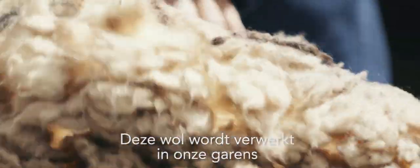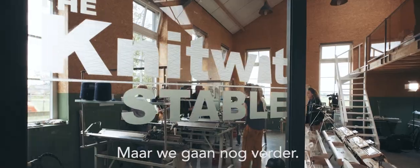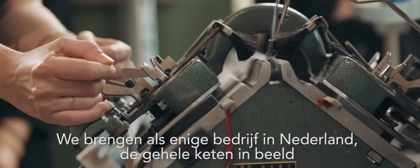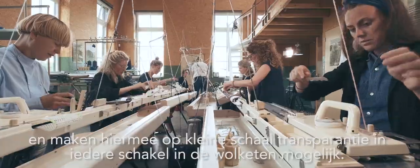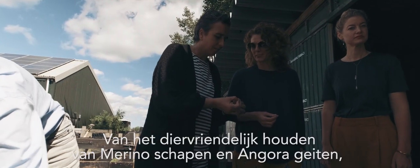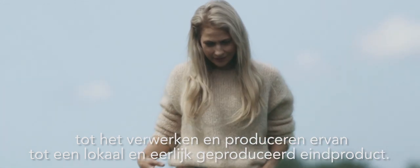This wool is then processed into yarn, which we use for our collection and can be bought by our wide range of customers. We are constantly working towards innovative methods to develop the best yarns. We are the only company in the Netherlands that brings the entire chain of production to the forefront, and therefore bring transparency to every step of the process — from the animal-friendly practice of keeping Merino sheep and Angora goats, the usage of already existing Dutch wool, to the processing and production of local and honest-made final products.